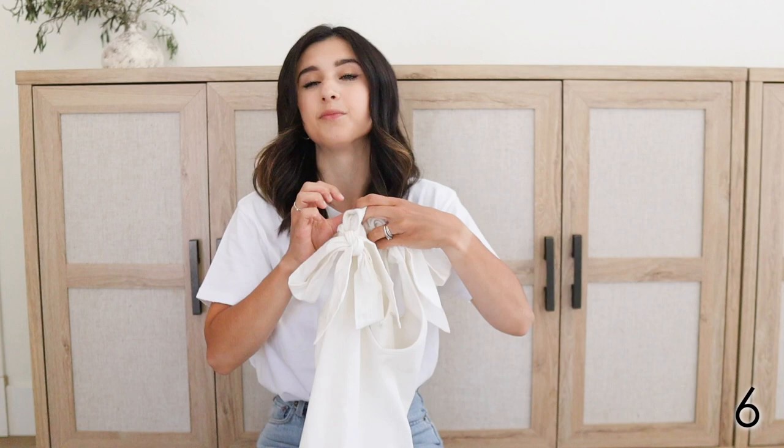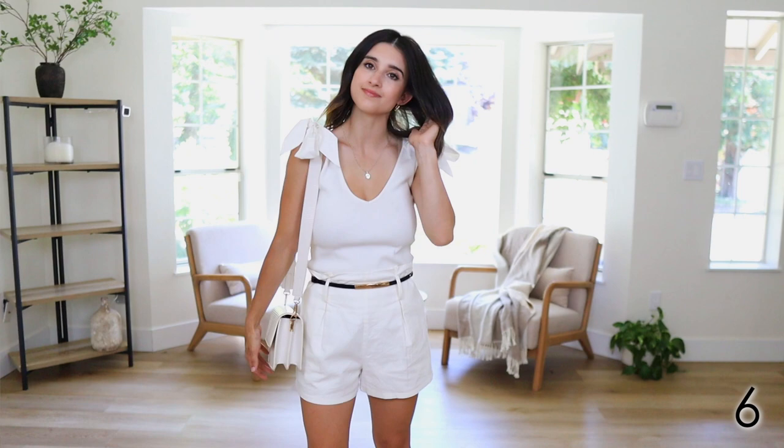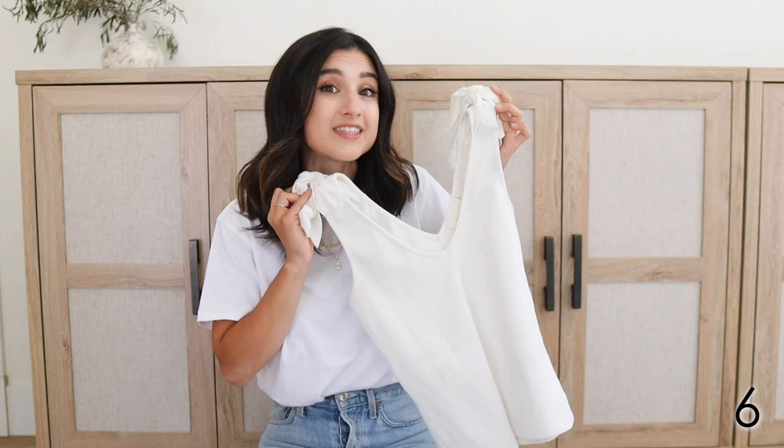Another top I have been wearing a lot this year is this bow tie tank from Anthropologie. I've been wearing it so much because I love how it's something very basic and minimal, but elevated — the bow detailing on the shoulders is just so girly, so feminine, so my style. It just looks so beautiful on and fits really well. It comes in petite, so I'm wearing an extra small petite. It just looks so beautiful with denim shorts — a really good basic that's elevated to just spice up outfits a little bit.